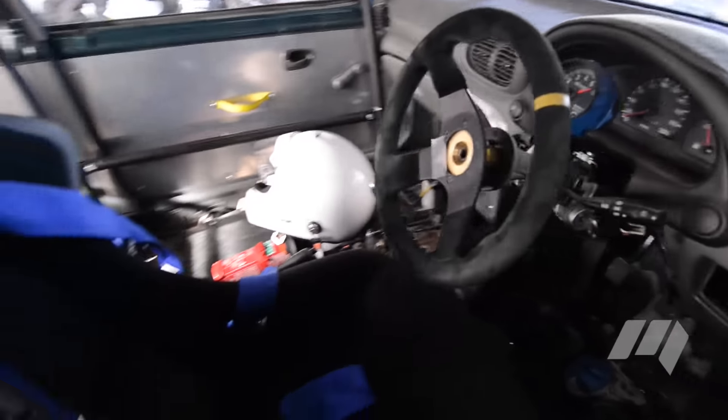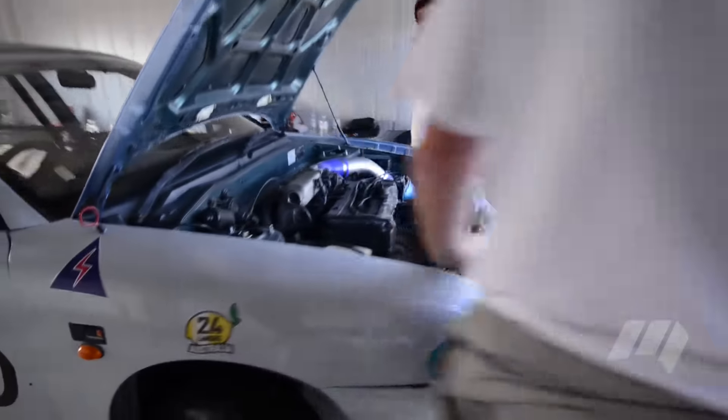Only a couple of coil pack issues — well, nothing to worry about there. Very impressed with this car, although I reckon you're going to have one tire that is going to have no wear whatsoever because it was hanging in the air all day.